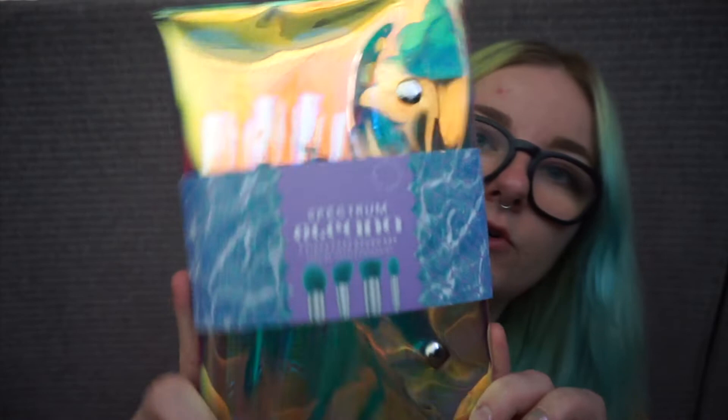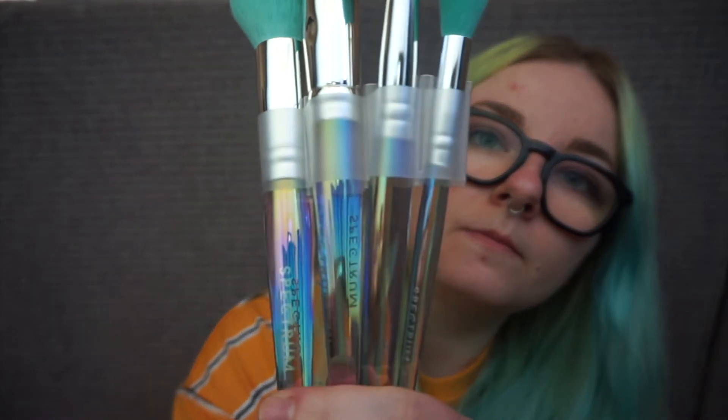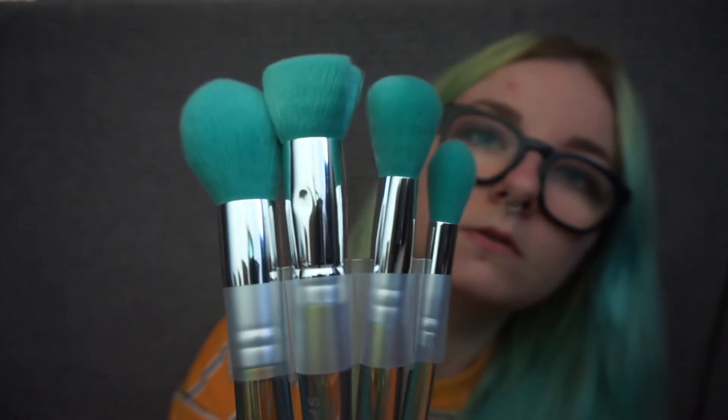I love the little iridescent thing that they've got going on. I think that's what made me fall in love with them as well, and the fact that they've got the silver on these. And then this is the four-piece face brush set. With this one you get the Buffon Foundation, Tulip Powder, Angled Brush, and Magic Wand. They're very pretty. I also really like that the packaging is 100% reusable. Spectrum is also cruelty-free, which is great because I am a very animal-friendly person.